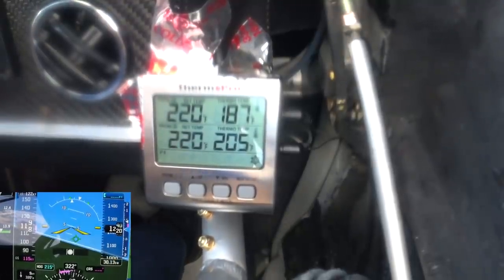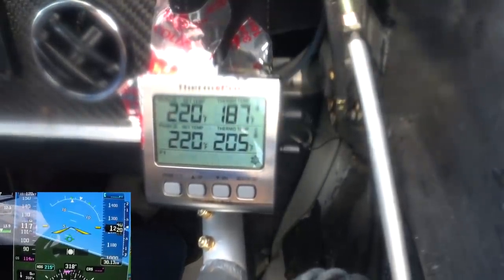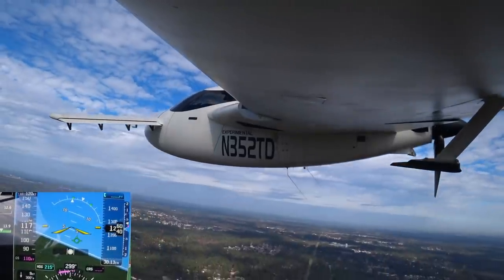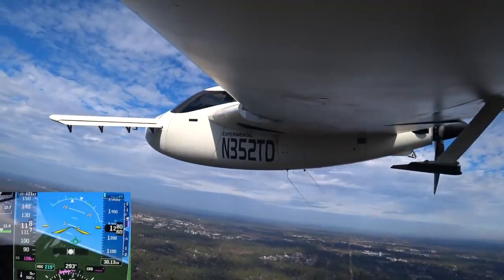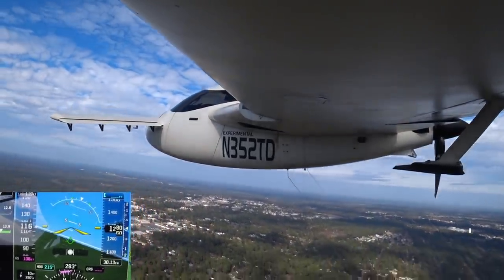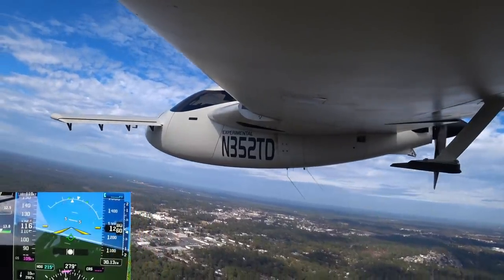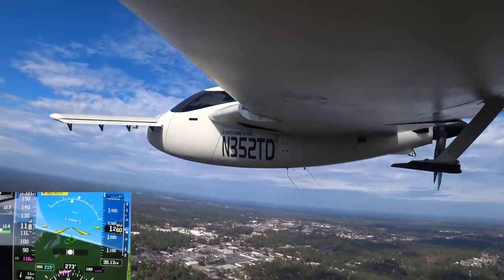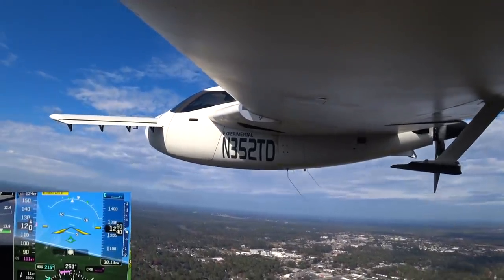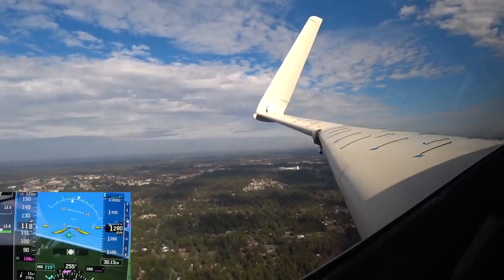Here's the temp — you can see in that front-end cooler it's maintaining about a 20-degree delta, so that's working pretty well. Overall everything else was good; I could have stayed up there quite happily with the engine temps the way they were.